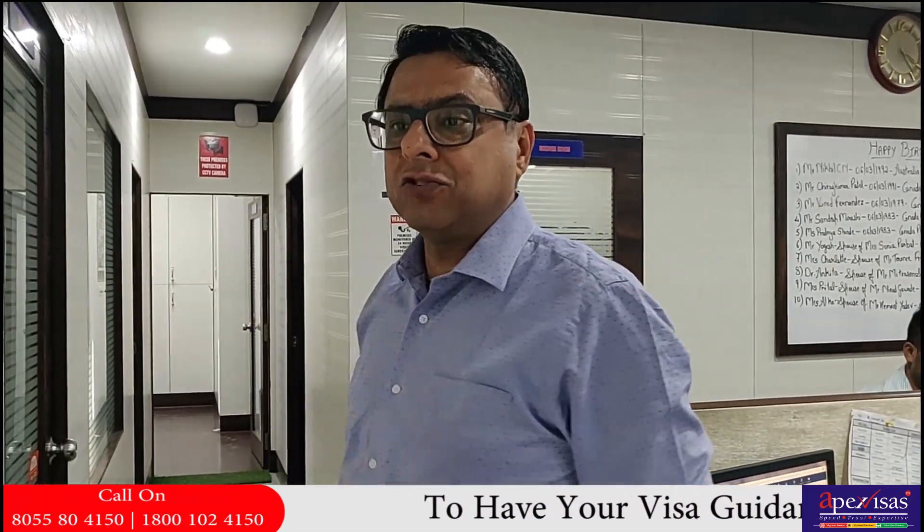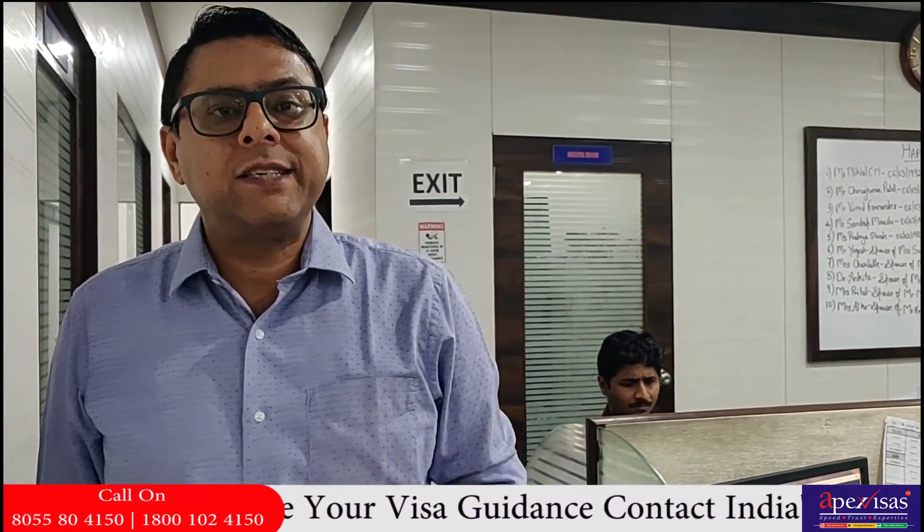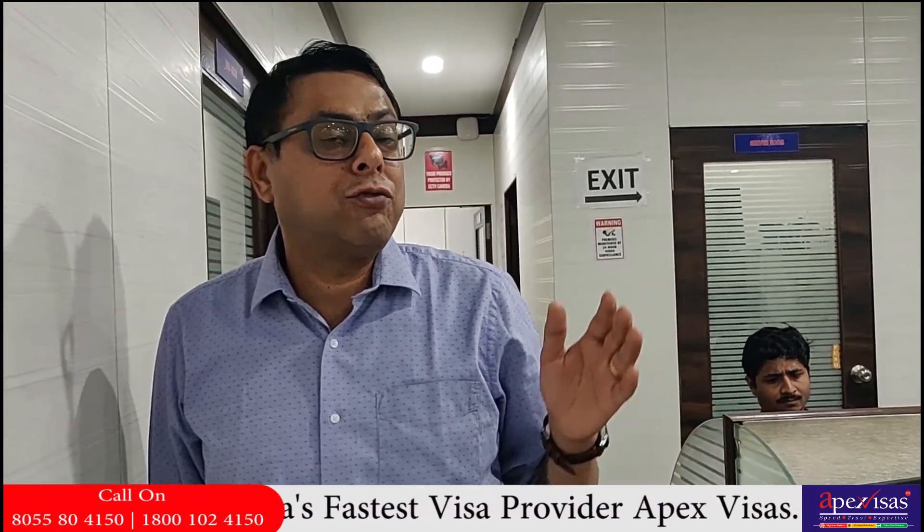In my next video, I will be covering a certain category of visa known as FSTP — a very different category of visa for Canada, for tradespeople. Do keep a check on that; it is a very exciting category. Thank you.